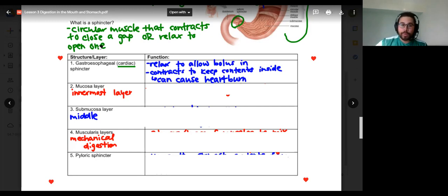If you've ever had heartburn before, it's because the gastroesophageal or cardiac sphincter is a little bit open when it shouldn't be. Some of the stomach acid inside our stomachs can actually come up a little bit and cause that irritation we call heartburn. So it relaxes to allow food in, contracts to keep that bolus or partially digested food in the stomach. Any issues with that gastroesophageal sphincter is where heartburn can come from.